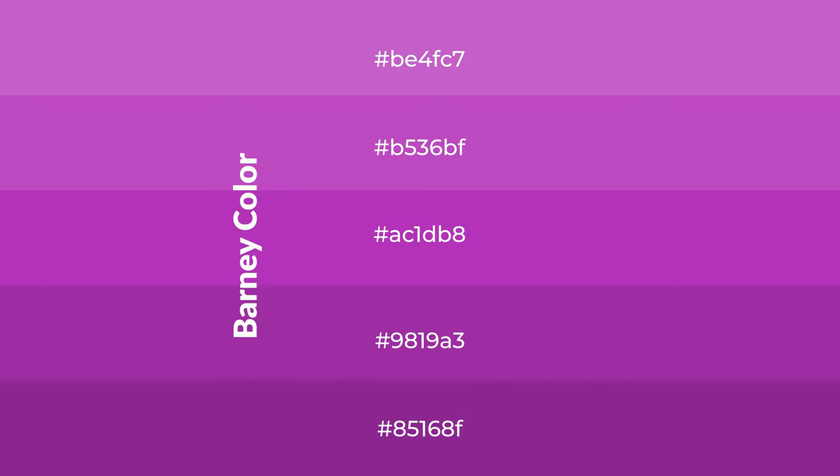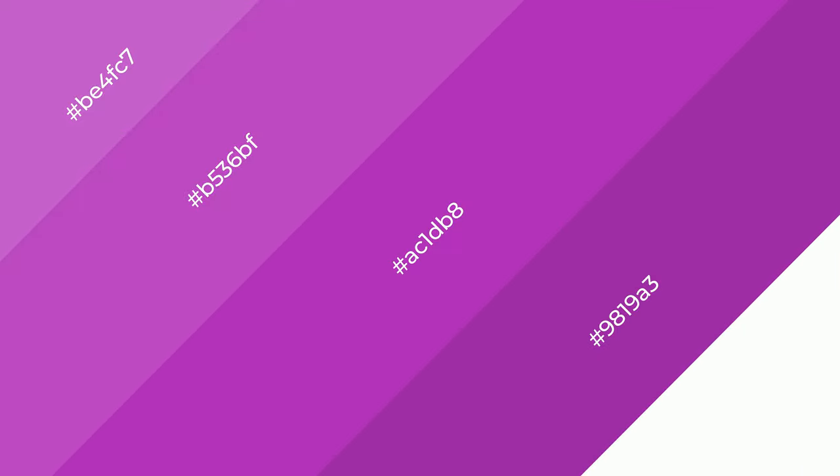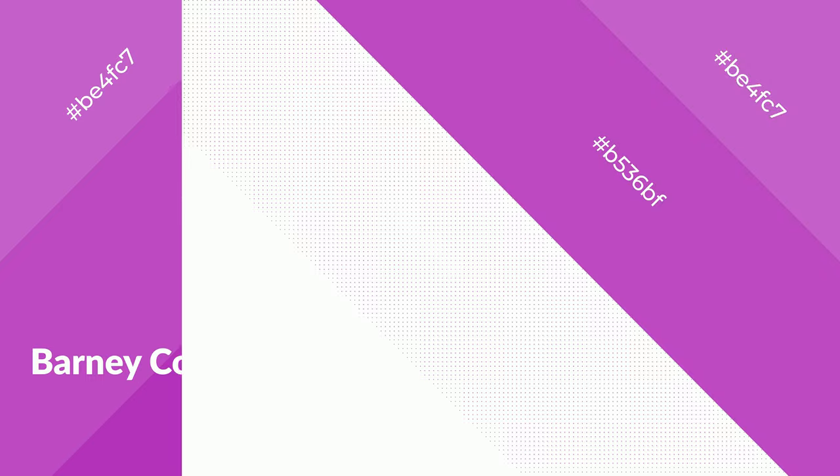Shades are used in patterns, 3D effects, and layers. Shades create depth and drama. Barney is a warm color and it emits cozier and active emotions. Warm colors are symbols of warmth, fire, heat, and sunshine.